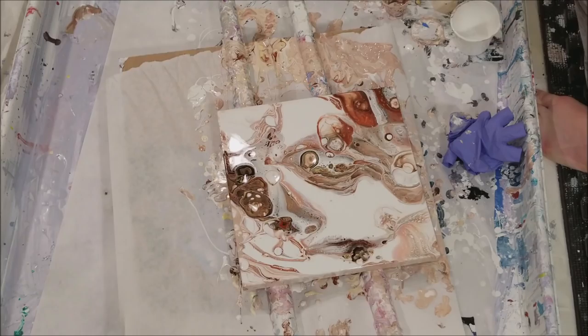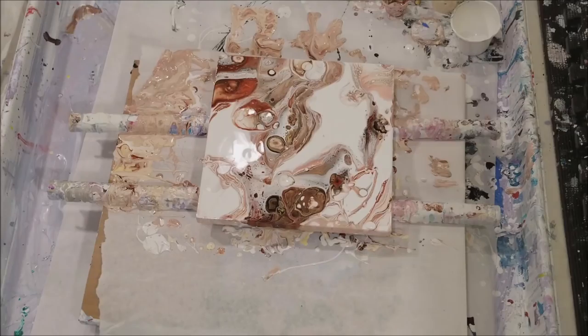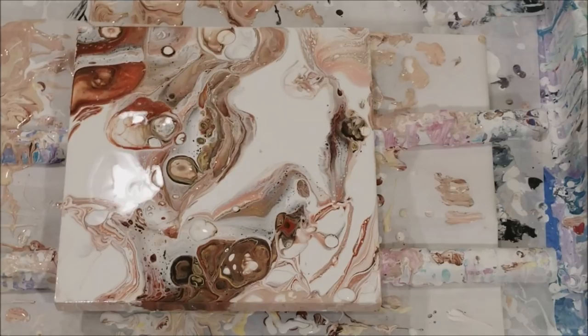Let me show you — it's probably way too fast but here it is. Thank you so much for watching. Thank you Joyce for your paints — you've made me a happy girl. Catch y'all next time, bye.